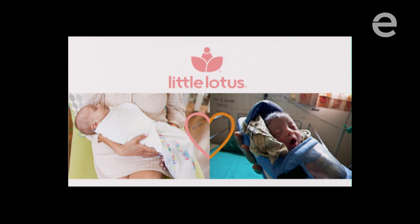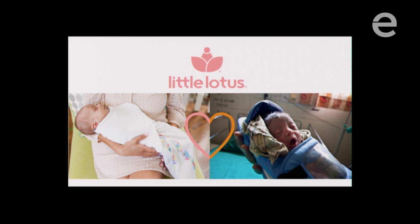With the one-for-one model, our hope is that over the next few years we're able to reach a million babies with the Embrace warmers and truly get this product into the hands of every baby and every family who needs it. That is my story — the last 10 years of my life — and I'd like to end by sharing a few key lessons I've learned.